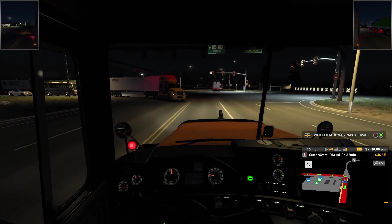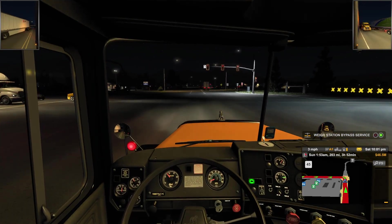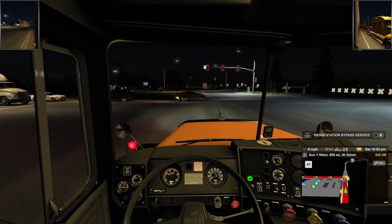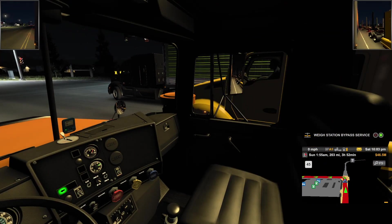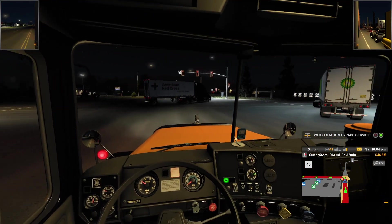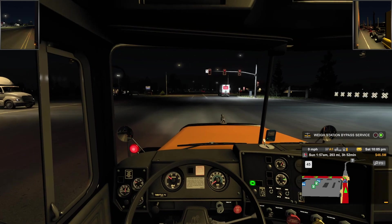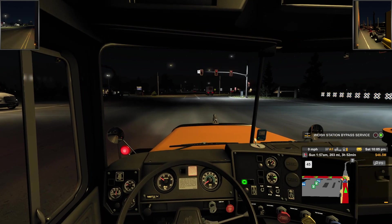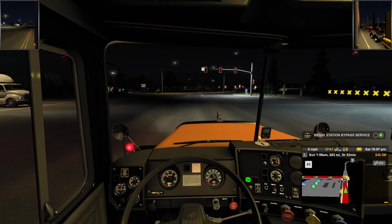I don't want to get gas — it's a short run anyway. Oh, it's telling me to turn left. What a cool truck — I like how it's telling me to turn left but it's pointing the wrong way. Welcome to SCS logic.